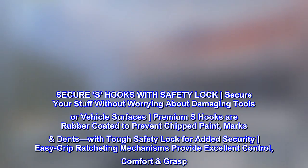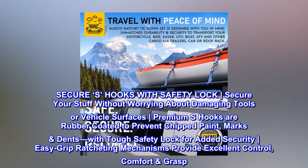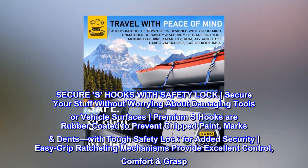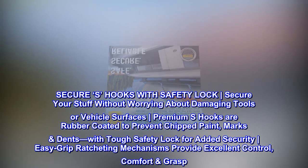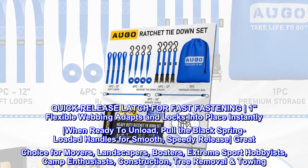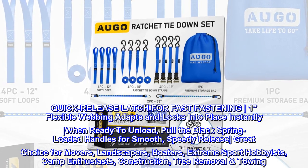Secure S hooks with safety lock. Secure your stuff without worrying about damaging tools or vehicle surfaces. Premium S hooks are rubber-coated to prevent chipped paint, marks, and dents, with a tough safety lock for added security. Easy-grip ratcheting mechanisms provide excellent control and comfort grasp, with a quick-release latch for fast fastening. One flexible webbing adapts and locks into place instantly. When ready to unload, pull the black spring-loaded handles for smooth, speedy release.